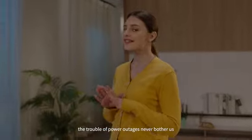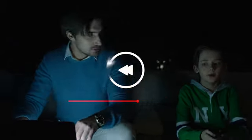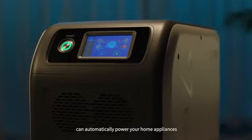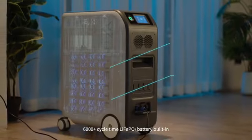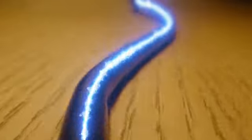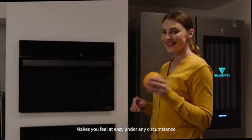With Bluetti EP500, the trouble of power outages never bother us. The integrated UPS function of EP500 can automatically power your home appliances in the blink of an eye when the power outage occurs. 6000-plus cycle time lithium iron phosphate battery built-in features 5100 watt-hours capacity, making you feel at ease under any circumstance.